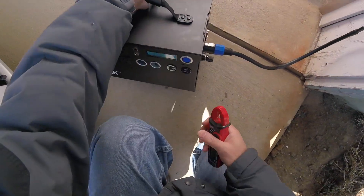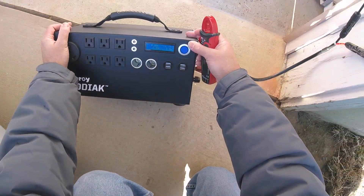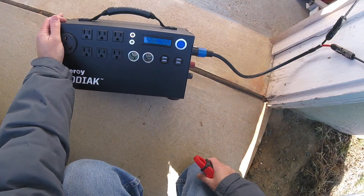Unfortunately, it's not showing the charge reflecting into the Kodiak. It's just taking forever to charge.